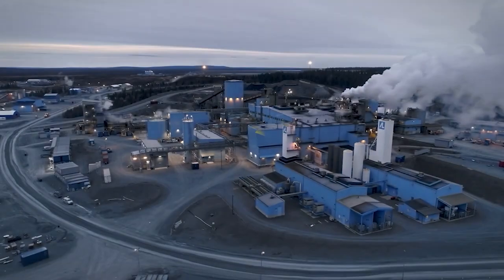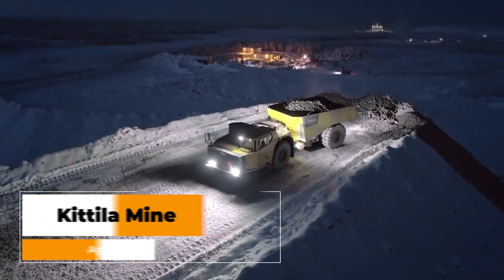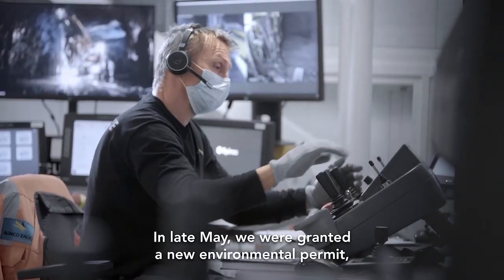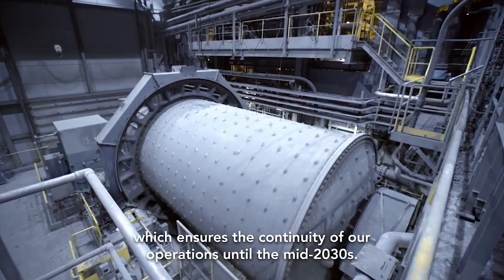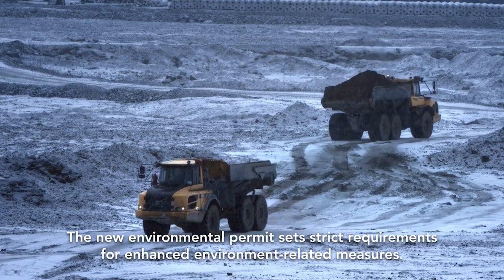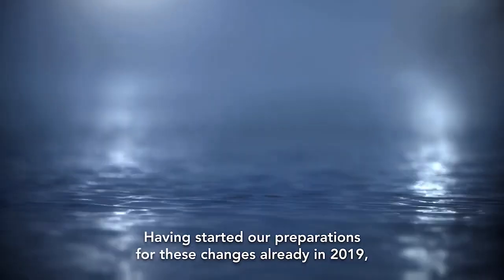The next mine is the largest primary gold producer in Europe — that is Agnico Eagle's Kittilä mine, located in the Lapland region of Northern Finland. Kittilä was an open pit mine until November 2012, and afterwards it transitioned into an underground mine using the open stoping method followed by delayed backfill. Kittilä is dedicated to achieving the highest standards of environmental excellence, adhering to the Mining Association of Canada's Towards Sustainable Mining standard.